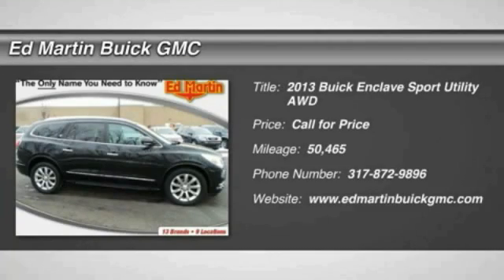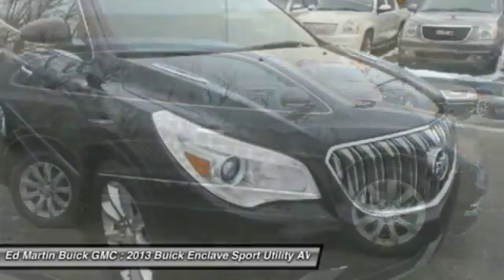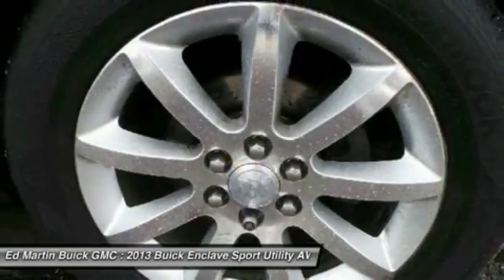The 2013 Enclave. The Enclave offers three rows of seats, standard, with seating for up to eight passengers. Not only is it roomy and stylish, but Buick really did its homework on this vehicle.